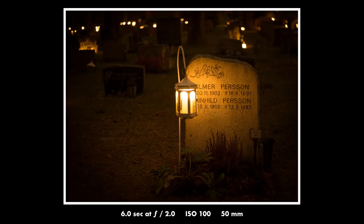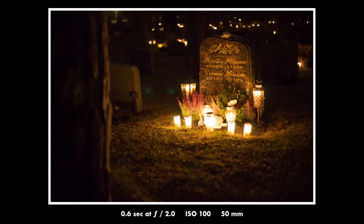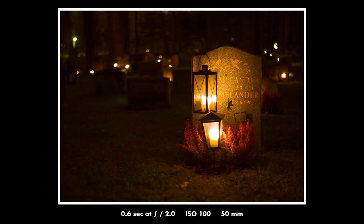You take a shot with a certain amount of exposure time, and then you just look at it and see if it needs to be brighter or not, and then you take another shot with a different exposure time. And that's how I went about it, and I was pretty happy with the results.